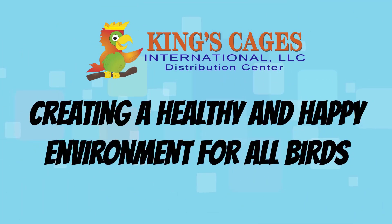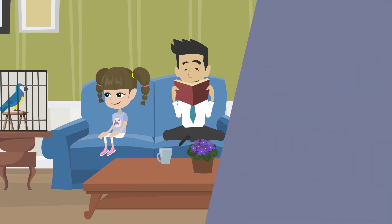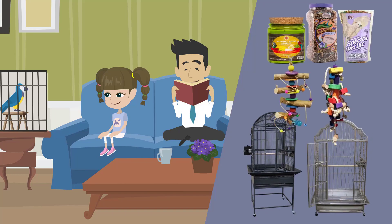Creating a happy and healthy environment for all birds. Educate yourself on the species of bird you own. Each species of bird requires different cages, toys, and nutrition.